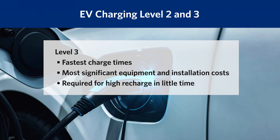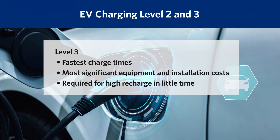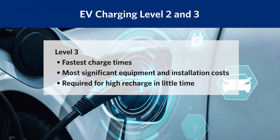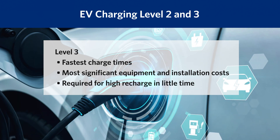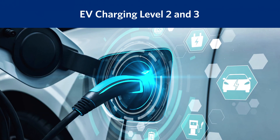Electric vehicle charging is grouped into three levels. Level 3 is the fastest, delivering the most energy but at significant installation cost. Depending on location, all-in costs may exceed $100,000 per charge point.